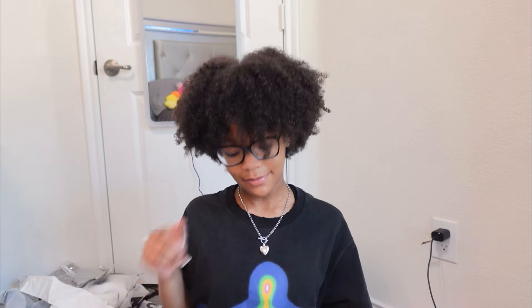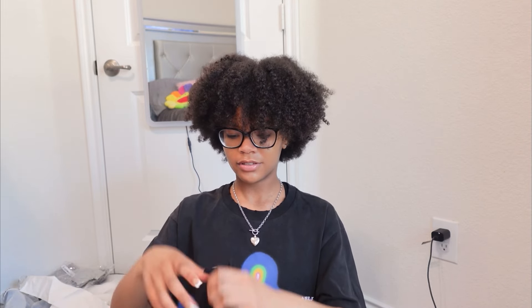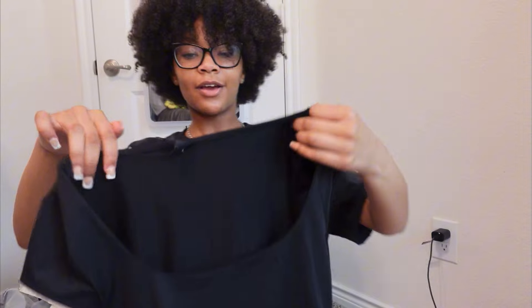Okay y'all, now we're getting into the clothes. First I got this shirt — it's like a regular black shirt but it's cut a certain way, not like a regular cut. I got it in multiple colors too. I also got a pink color and a white color.